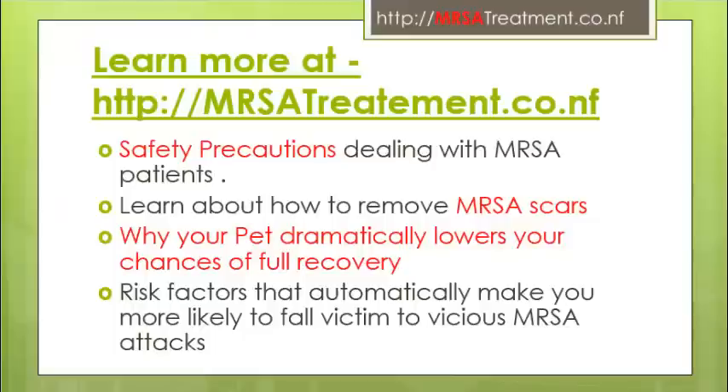Learn everything you need to know about how to get rid of MRSA infection naturally and forever. Take good care of yourself and hope to see you at MRSATreatment.co.nf. Thank you.